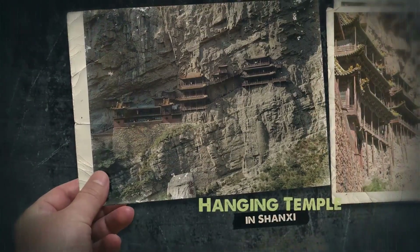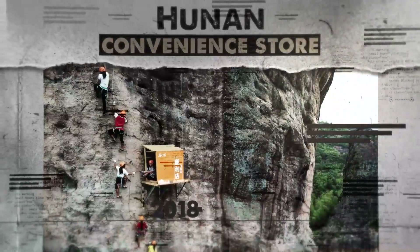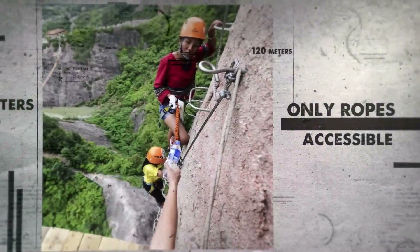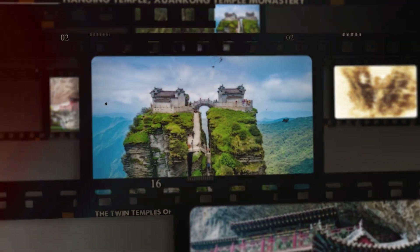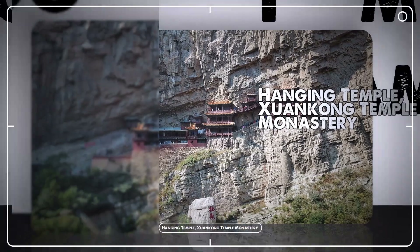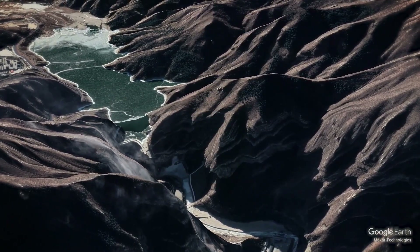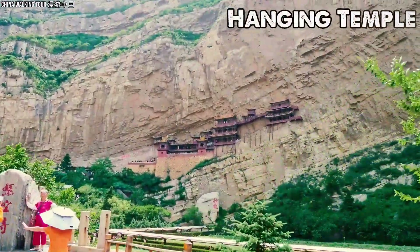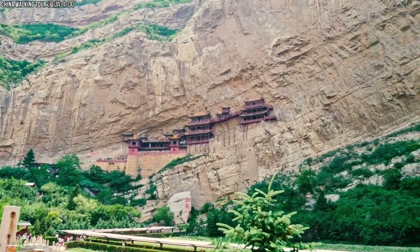From a temple clinging to a sheer cliff, defying gravity for over 1,500 years, to a convenience store perched 120 meters above the ground, accessible only by ropes, here are four of China's most dangerous and awe-inspiring architectural marvels. Hanging Temple — Shankong Temple Monastery. Perched high on the sheer cliffs of Hengshan Mountain in Shaanxi Province, the Hanging Temple stands as one of China's most bold engineering feats.